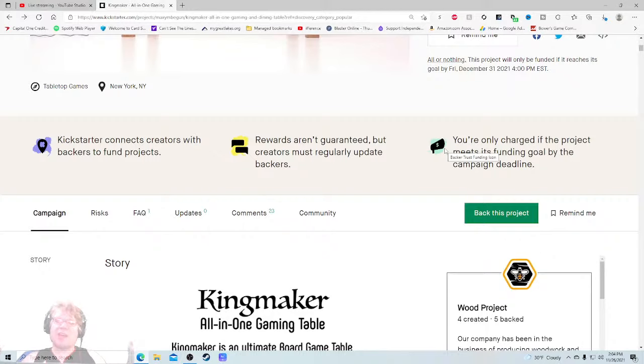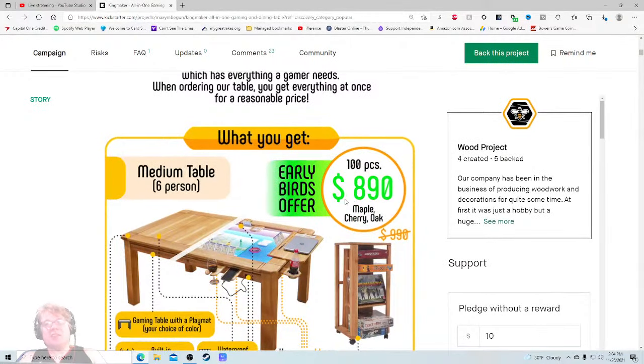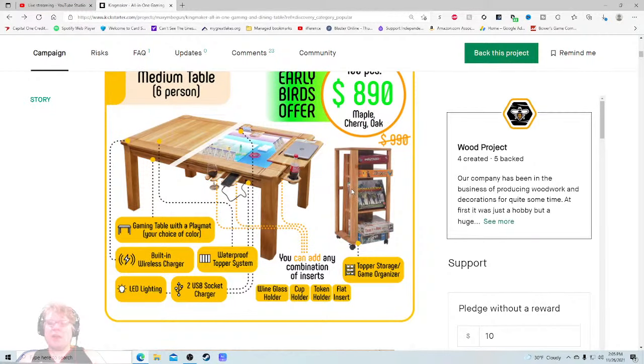Kingmaker All-in-One Gaming Table — so it's not $260, it's $890. I like the fact we're getting down to the price right up front. We get a medium table in maple, cherry, or oak, and you get a topper storage game organizer. What is a topper storage? Oh, so this stores all the components you need and also works as a games organizer — that's clever. Where do these pieces go when you're not using them? I like that. I wish they'd spotlighted that more in the video.